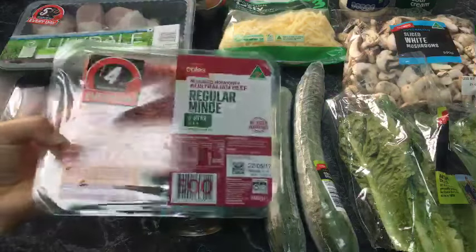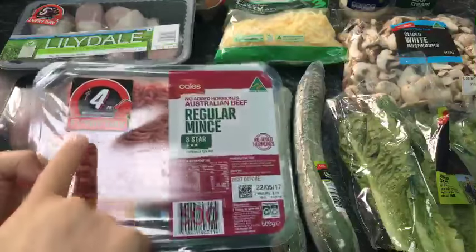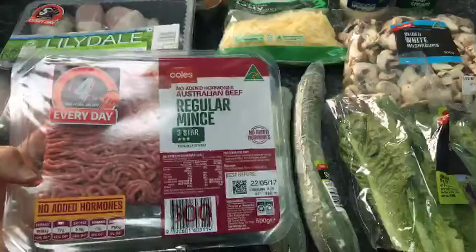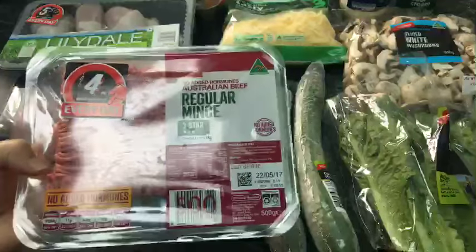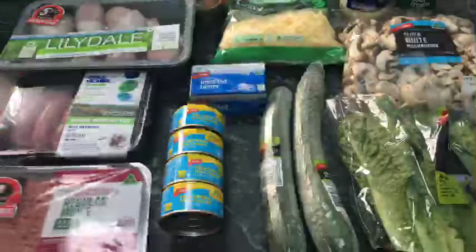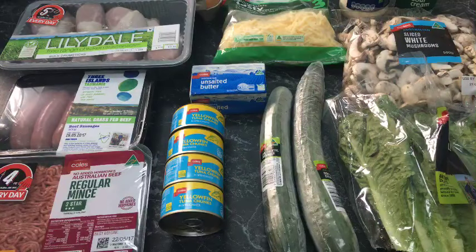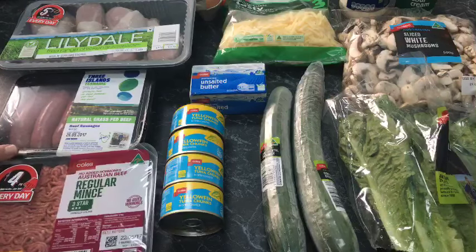Starting with beef mince — beef mince is just the ultimate. What's really awesome is that because we're low carb, high fat, we can get away with buying cheap beef mince. This is four dollars, and the lower the quality, the more fat it has. If you buy five-star or lean mince, those are more expensive. We want more fat. So four dollars for this package — look at that beautiful fat on it. You can make burgers, egg roll in a bowl, bolognese — there are so many things you can do, and it can feed the whole family for four dollars.